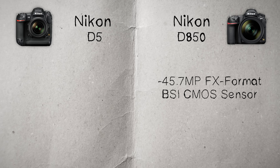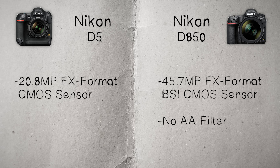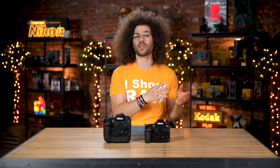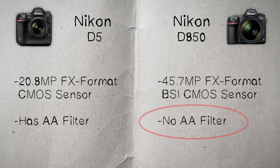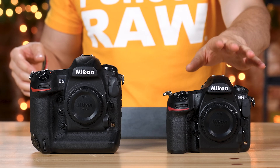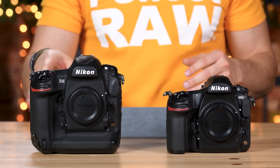The D850 has a 45.7 megapixel full-frame BSI CMOS sensor with no AA filter, whereas the D5 has a 20.8 megapixel FX full-frame CMOS sensor, but it does have the AA filter. Now, is 45 megapixels needed? Does that mean it's better? In some situations yes, in others no, and I discussed some of those in the real world review. In terms of no AA filter, that means you may be getting sharper video and sharper photos with the D850, but I don't really think you'll be able to tell much of a difference.